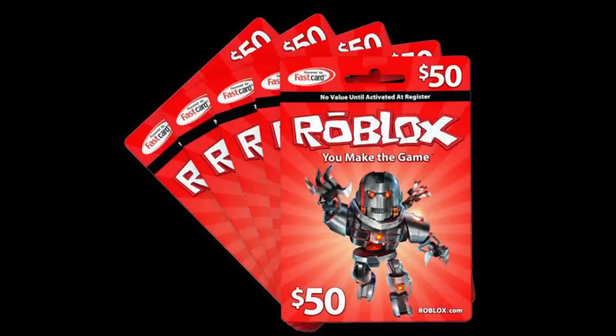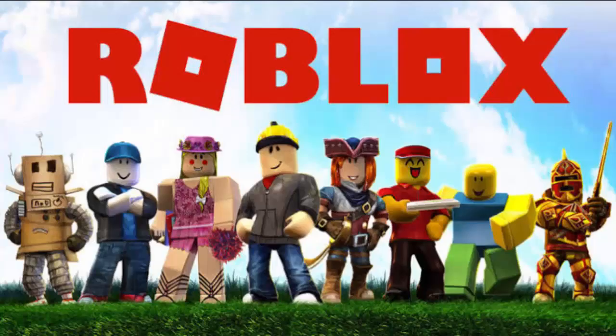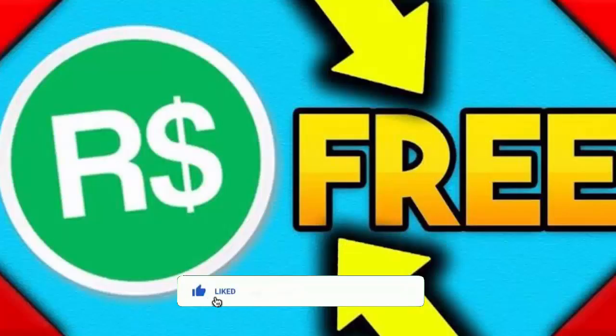Hello friends, welcome to all of you in today's video. Today, I am going to tell you about myrawbooks.net. In this video, you will get all the important information regarding it. So watch it till the end. Don't forget to like and share the video and please subscribe to our channel.